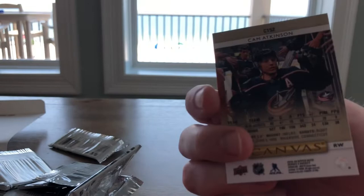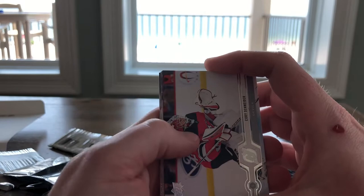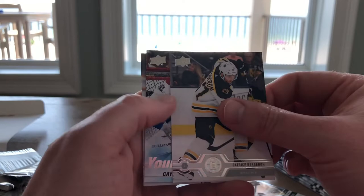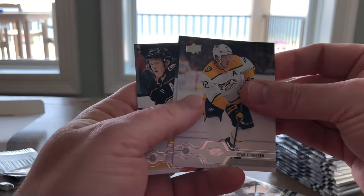That was a bonus pack if I've ever seen one — three canvases in one pack. Let's see what else is mis-sorted in this box. Cory Schneider, Justin Abdelkader, Gabriel Landeskog, Patrice Bergeron, and Caden Premu — Young Guns. Farmington Hills, Michigan — I know where that's at. Ryan Janssen, Alexander Edler, and Joss Manson.